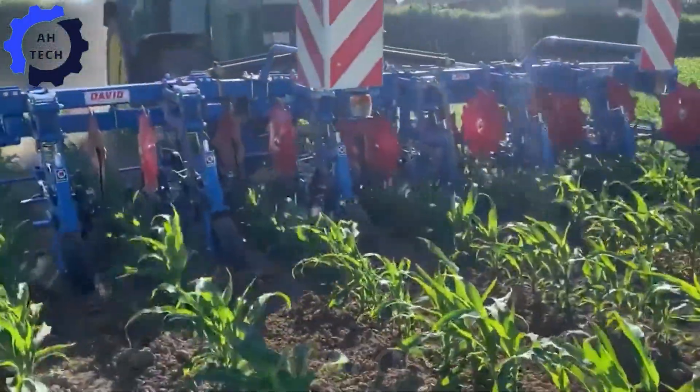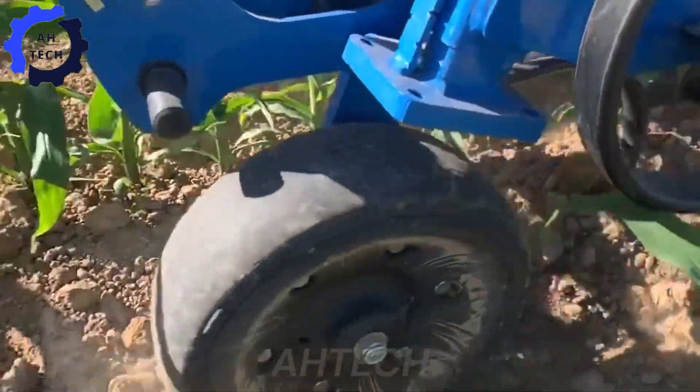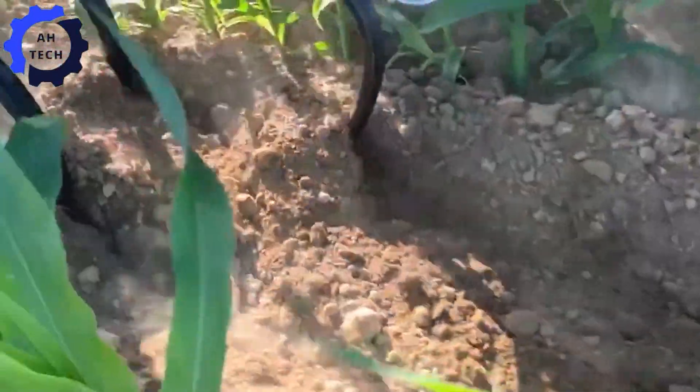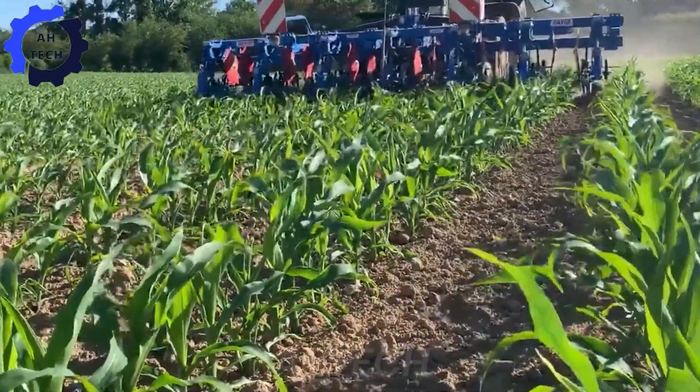Continuing the perfection in corn farming, we have the French-style front-mounted weeder. This tool expertly tackles weeds while protecting your precious corn, enhancing the health and yield of your crop. With powerful performance and precision, this weeder is designed to improve your farming operations and deliver better results.